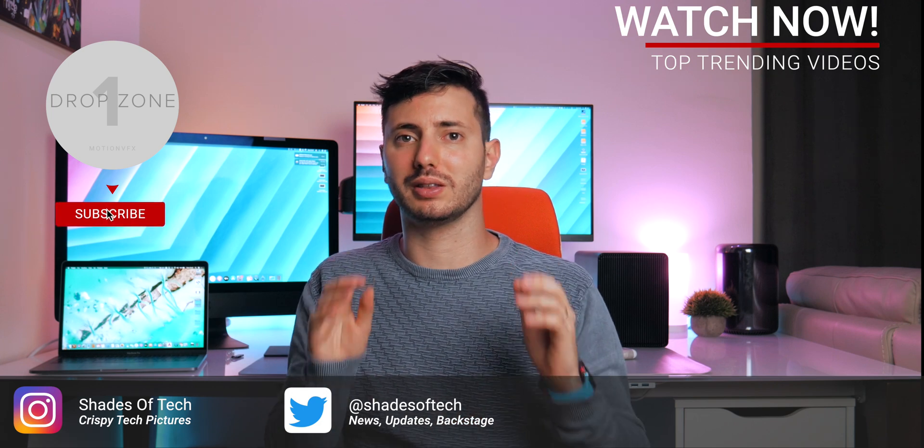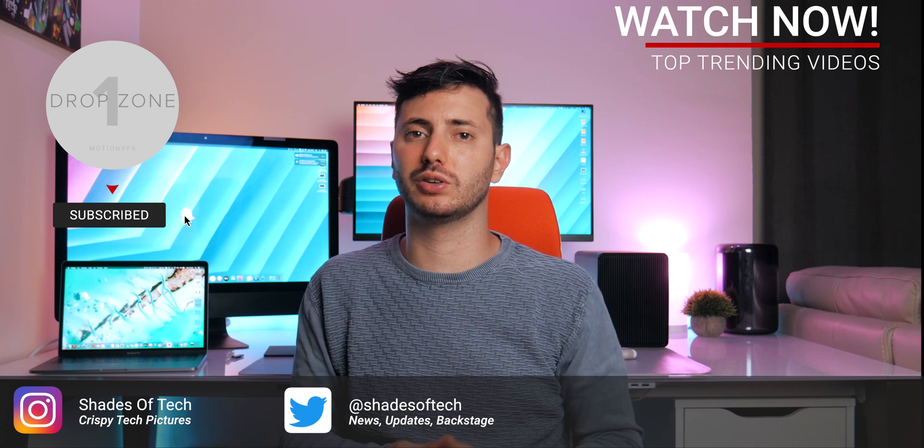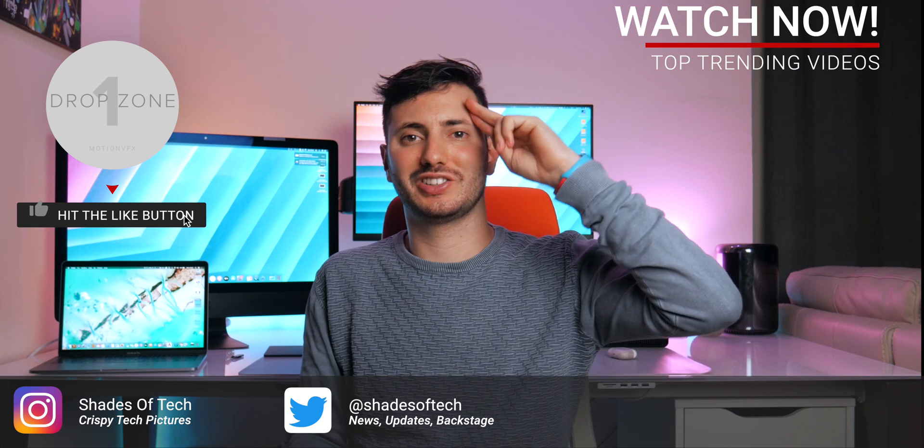I really hope you found this video helpful. Thanks so much for watching — be sure to like or dislike, comment and subscribe. As always, stay tuned on Shades of Tech. Ciao!